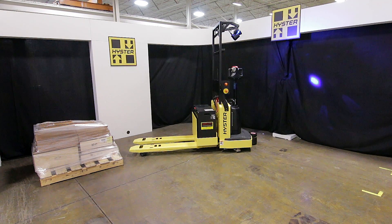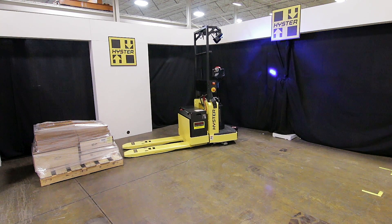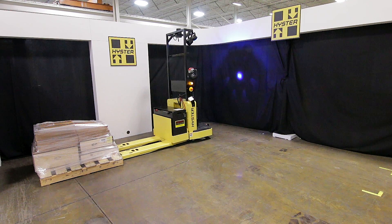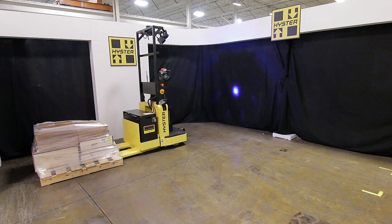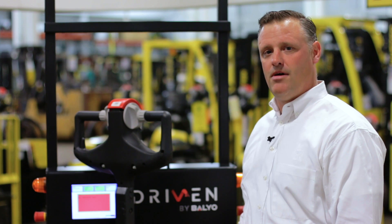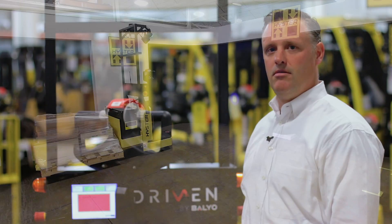The Hyster Balio product line is not purpose-built. It is a conventional lift truck built by Hyster in the same factories as our conventional lift trucks that we put out today. They are then sent to Balio to be equipped and married with the Balio AGV technology. The unit we have here is an 8,000 pound Hyster B8000 ZHD pallet truck.